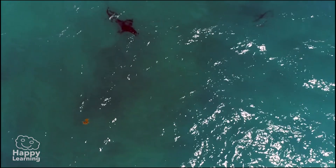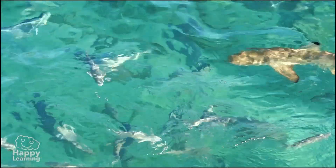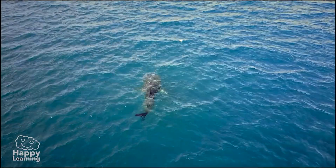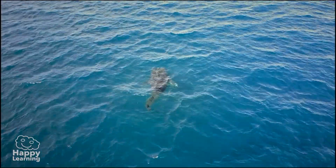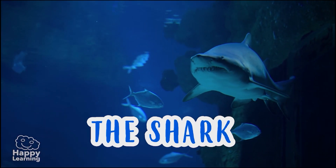Hello friends, welcome to a new Happy Learning video. Today we're going to learn about one of the most famous and scary fish — let's introduce you to the shark!